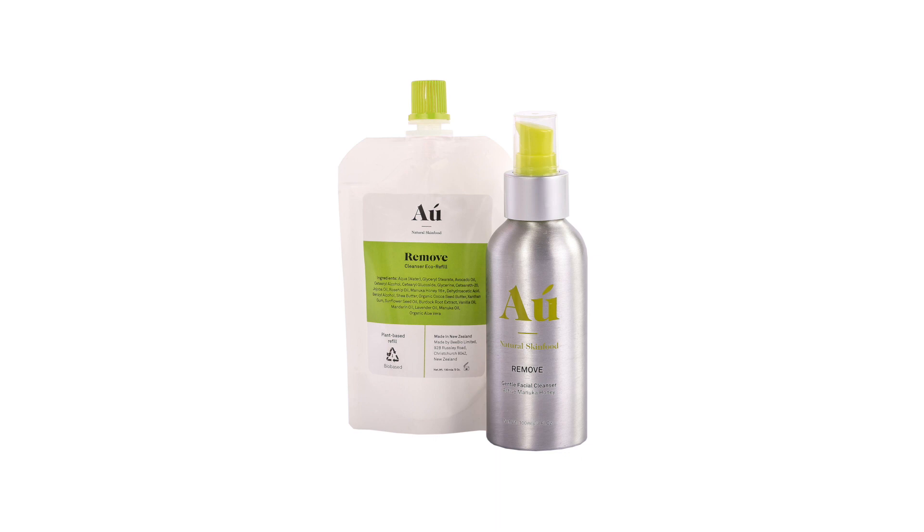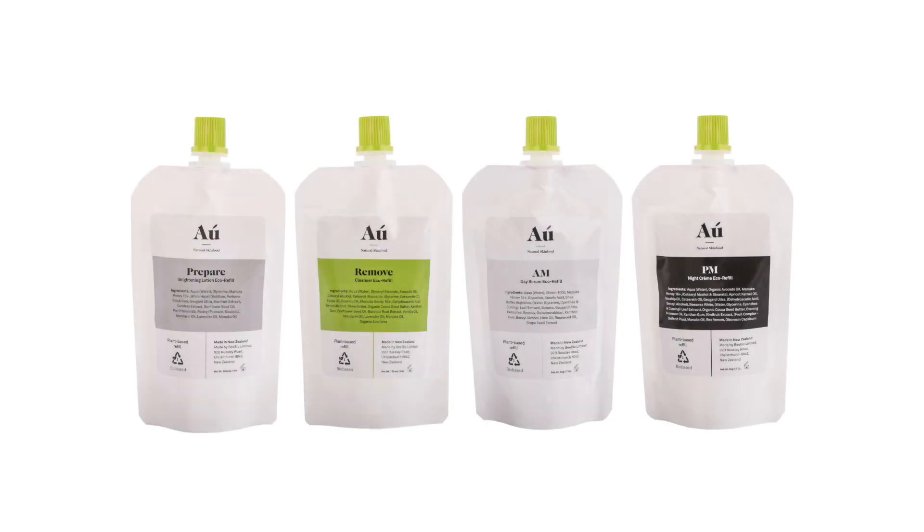So when it comes time to refill your travel or full size bottle, you use your fully recyclable refill to pop the product into your bottle. The refill pack, the label, the lid and the container itself are all recyclable, which is totally amazing and taking great steps towards reducing the immense household waste that we as humans are producing.